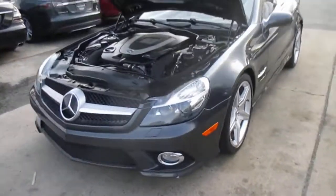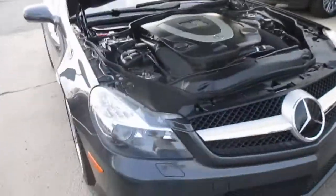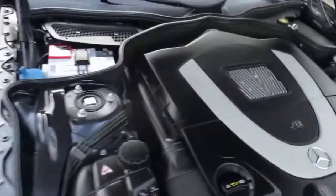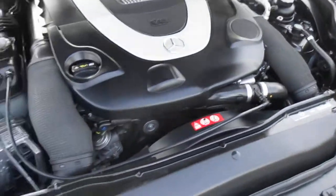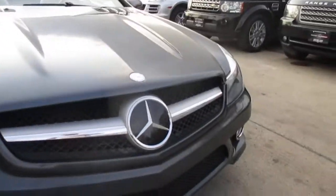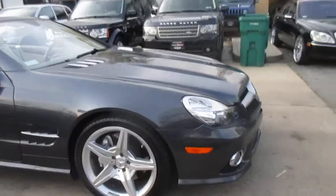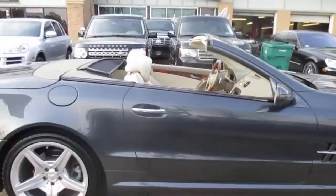This is our video walk-around of our two-owner 2009 Mercedes SL 550. This car is about as close to looking new as you could possibly ask for. There's hardly any stone chips on the front bumper, there's no curb rash, and the body is absolutely immaculate. It's got a matching set of Michelin tires.